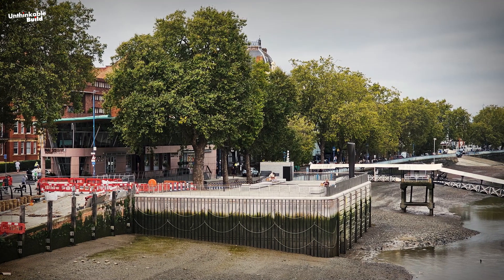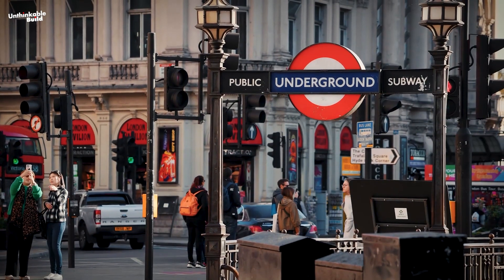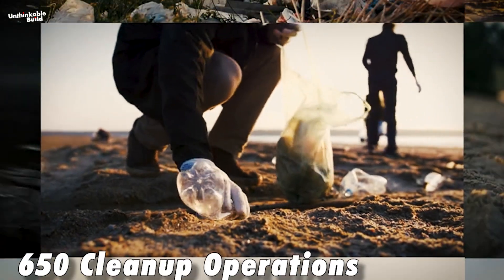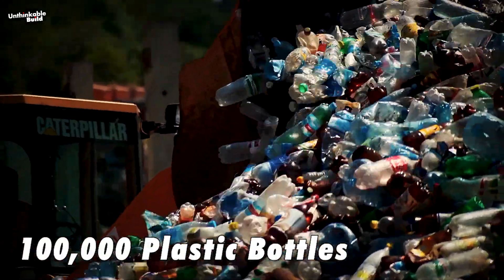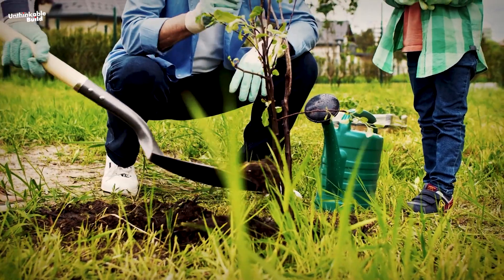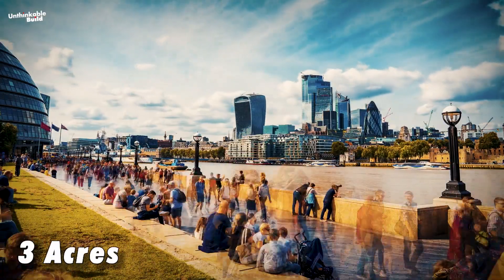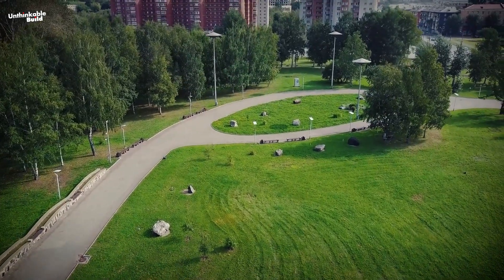One notable space at Putney Embankment is already open for public enjoyment. Upon completion, this project is set to significantly reduce litter and unpleasant odors, enhance public health, and decrease instances of fish deaths in polluted waters. Throughout its course, nearly 650 cleanup operations have been conducted along the riverbank, successfully retrieving around 100,000 plastic bottles from the river. A noteworthy environmental initiative is the planting of two new trees for every tree removed during construction, resulting in approximately 400 diverse trees being added to parks across London. Additionally, three acres of new riverside land will be opened to the public in central and west London.